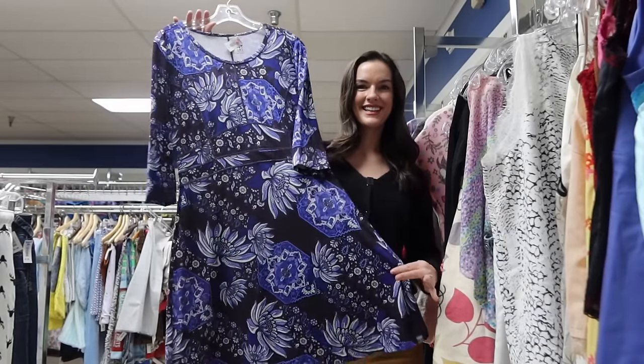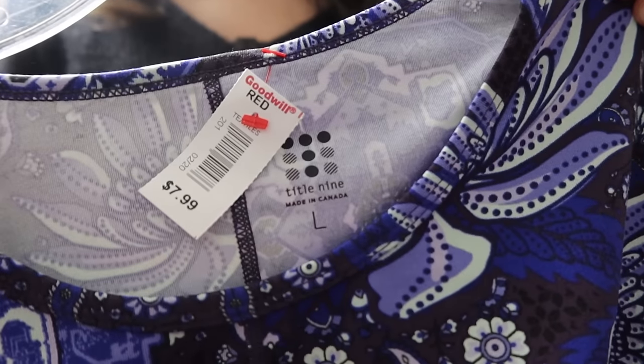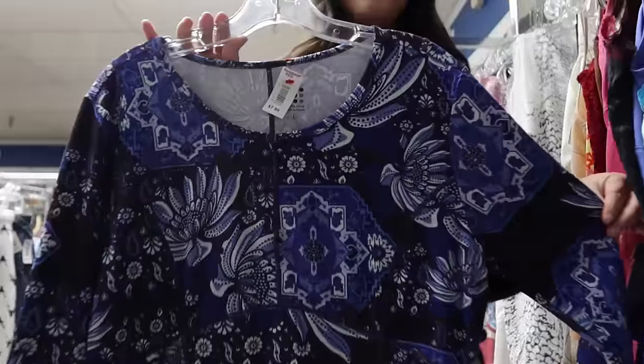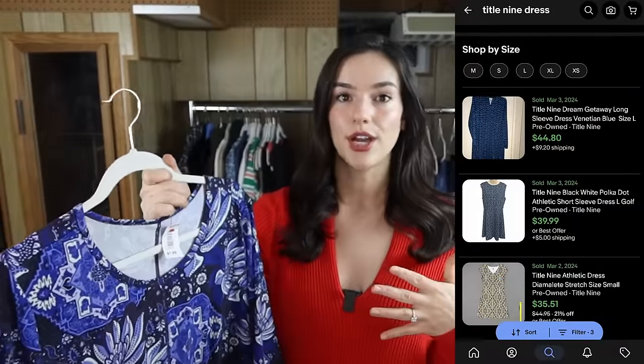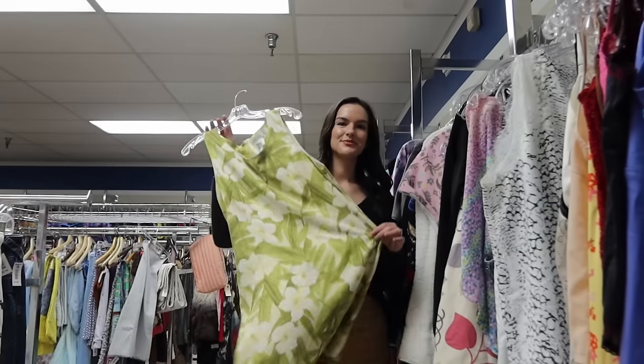I know you guys have heard me talk about this brand so many times, but this is another really great outdoors and athleisure brand to find — it's Title Nine. This is a size large, three-quarter sleeve dress that goes past your knees, and it also has a really pretty floral print. Title Nine dresses do really well — same as Toad & Co — I always like to put hiking, camping, and outdoors in my titles. This should go for around $45.